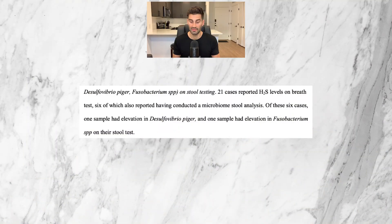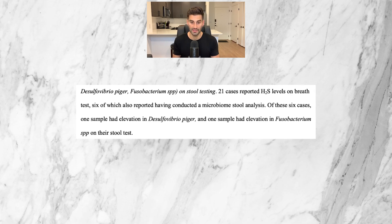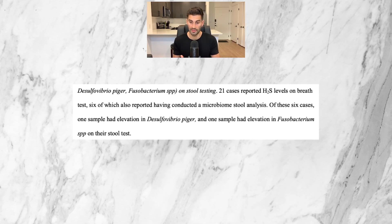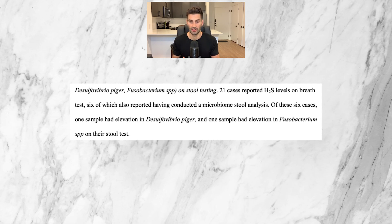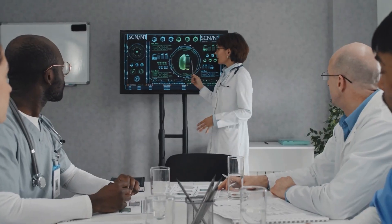On the topic of stool testing for Desulfovibrio piger and Fusobacterium species: 21 cases reported hydrogen sulfide levels on breath test, and six of those also conducted a microbiome stool analysis. Of these six, one sample had elevation of Desulfovibrio piger and one had elevation of Fusobacterium species. So two out of six cases showed one of these hydrogen sulfide producing bacteria on stool testing. Six samples is not a lot, and many more studies with more participants would be needed before determining whether stool testing is a reliable diagnostic tool for this condition.